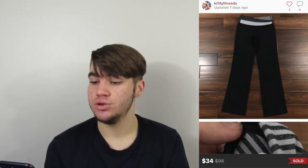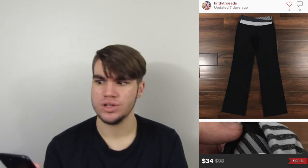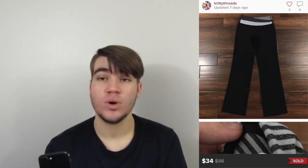This was a pair of Lululemon bootcut astro pants. Picked these up at Goodwill. They sold really quickly — actually overnight — for $34. Our earnings are $27.20 and we paid four or five dollars for them. Definitely picking those up again.